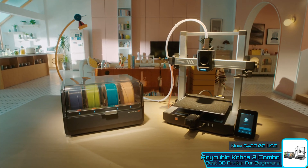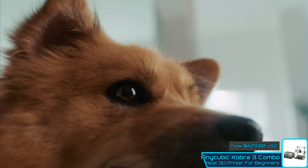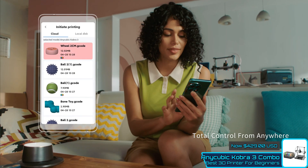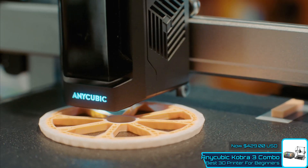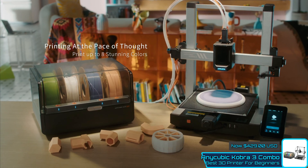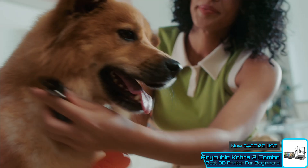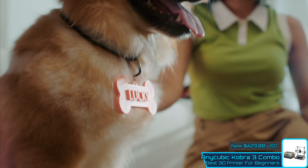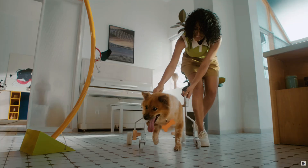Despite its many strengths, the Cobra 3 Combo has a few drawbacks. The lack of an excess filament tray and the slower speeds of multi-filament printing, compared to single-filament models, might be a minor inconvenience to some users. Additionally, the open-frame design limits its suitability for certain environments and materials. Regardless, the Anycubic Cobra 3 Combo offers outstanding value and performance, making it the best multi-filament 3D printer for beginners.